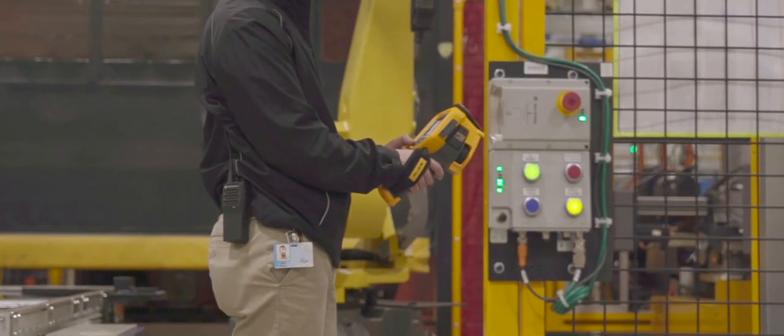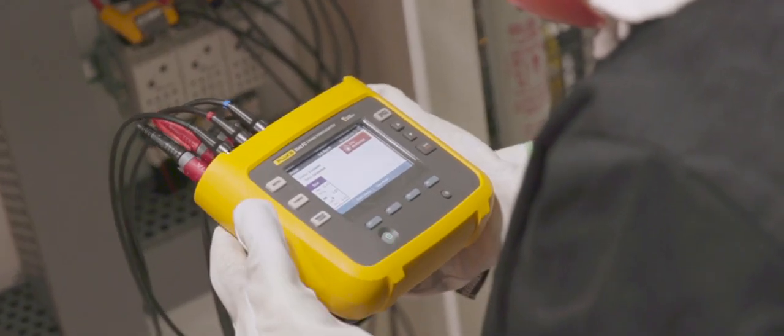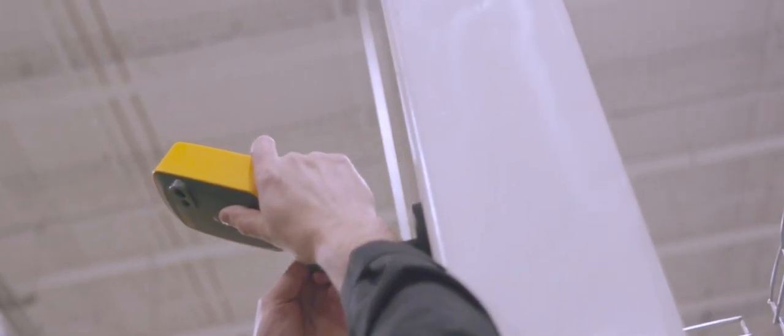For us, using the FLIR equipment helps us demonstrate, helps us show things that people of not a technical manner may not understand. We can put it up, we can display it, we can talk to it, we can walk through it, and again use that as our corrective or our sustainment activities to make sure that we overcome that gap and increase the throughput or the reliability of the equipment.